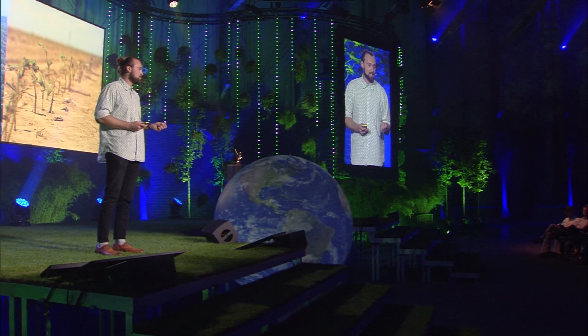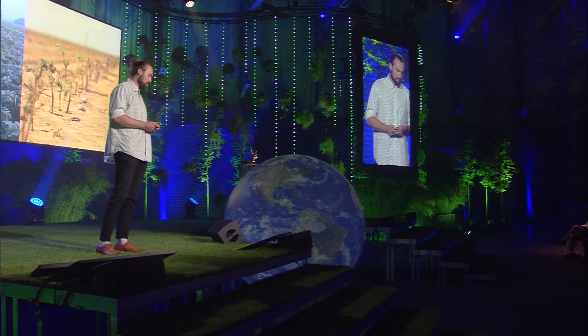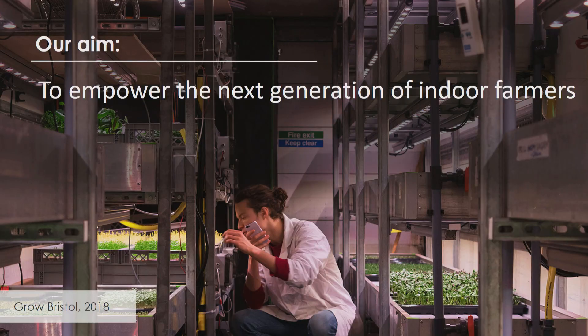This isn't just happening in Europe. So at Lettuce Grow, we wanted to get to the root of this problem — build a new solution from the ground up to help feed the next generation. And our aim is to empower the next generation of indoor farmers by providing them with the tools, both physical and non-physical, to help farm as efficiently as possible.